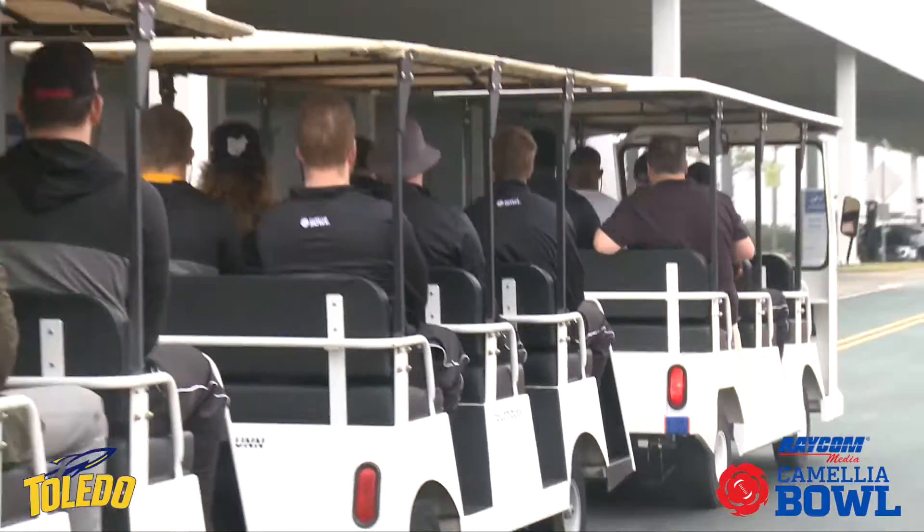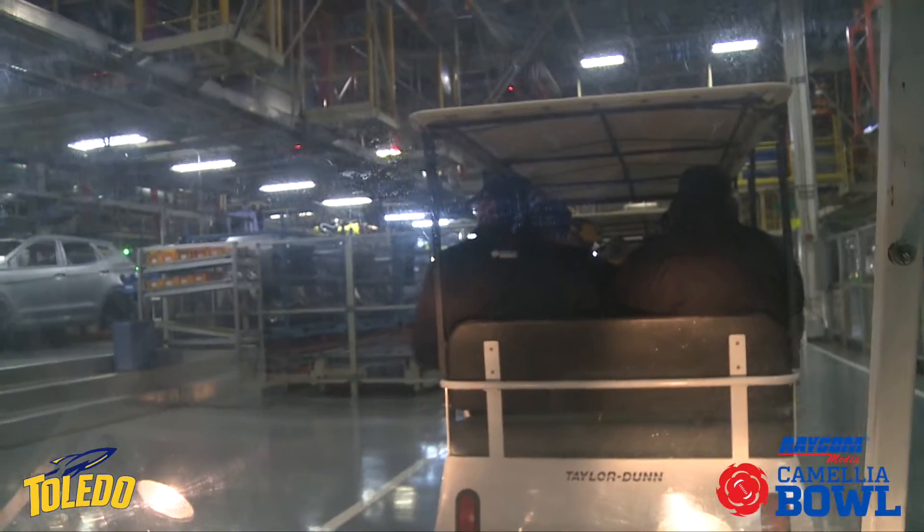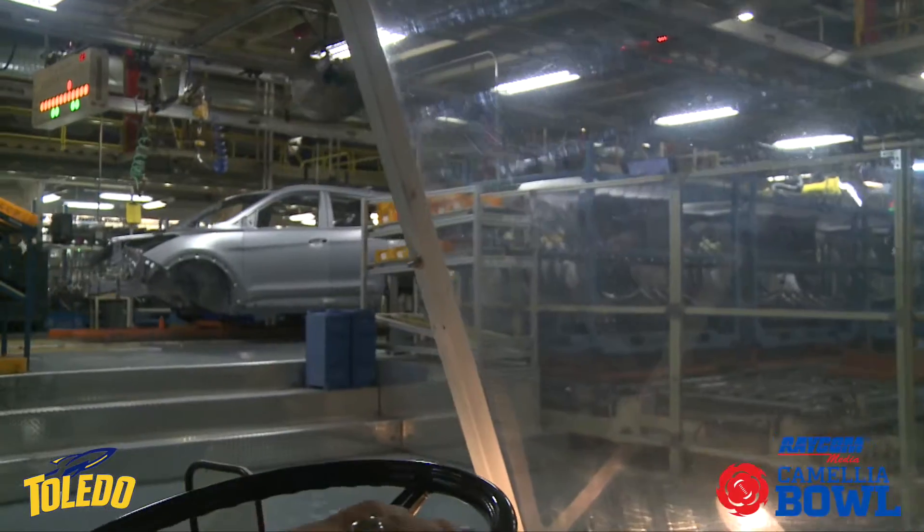I thought the tour was really cool. The plant was really interesting to understand how a car is actually made and the entire process that it goes through. I've actually been in the plant before — I went to the Chrysler plant in Toledo and got a look at the Jeeps there. That was really cool and it was pretty similar.